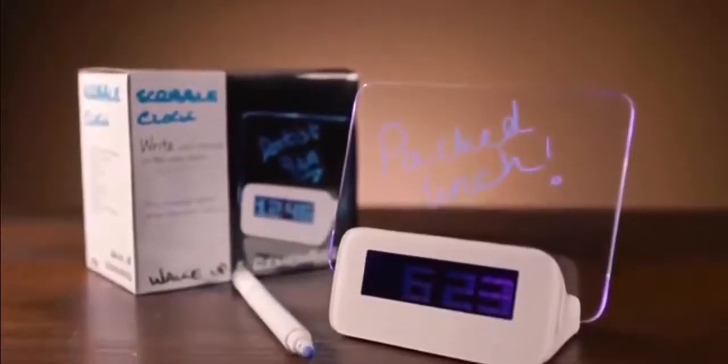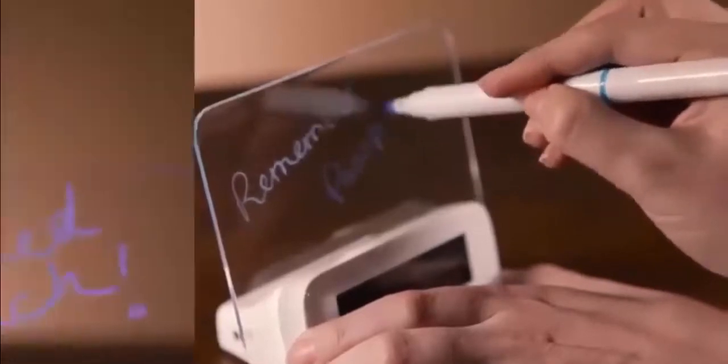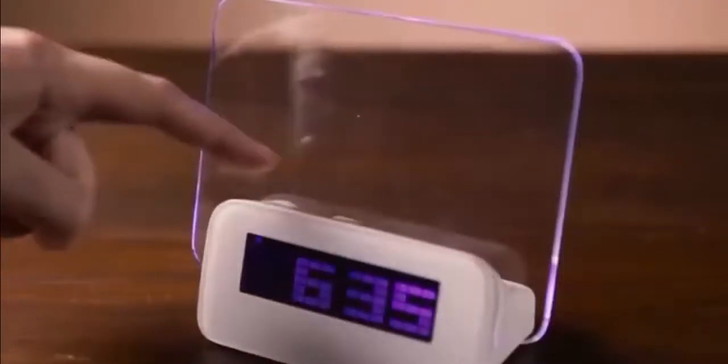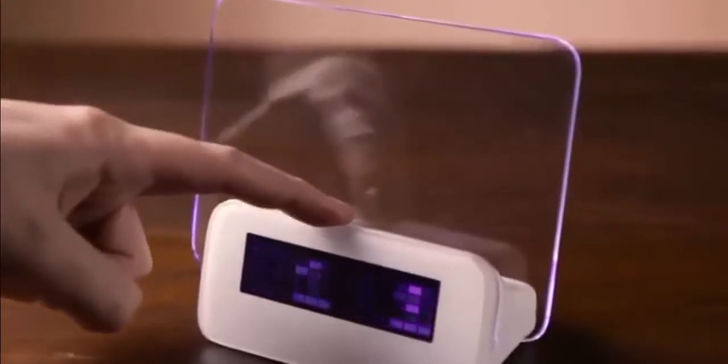If you're one of those people that has sudden genius moments in bed or forgets important things, then grab the Scribble Alarm Clock and keep track of those spontaneous thoughts. Set the time, date, year, your birthday, even the room temperature, and your alarm clock is ready to go.